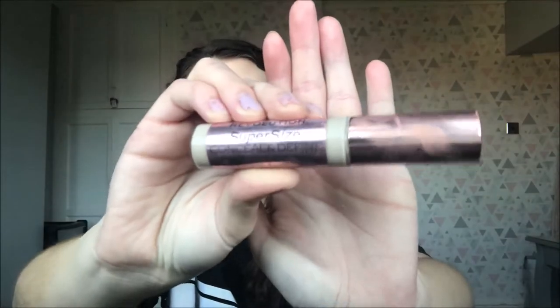Then we're going to move on to concealer. I'm using the Revolution Super Size Define Full Coverage Concealer in shade C1. Now obviously I know a lot of these products didn't exist in the early 2000s, but I can't really get my hands on all the things that did. I'm just popping this on my under eye to cover those under eye bags and cover up the blemishes on my chin. Contouring wasn't a thing back then either, so I'm not going to try and contour. I'm not going to put powder on because that'll mattify it and ruin the look.